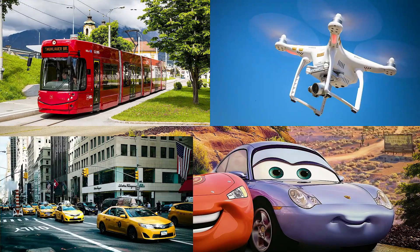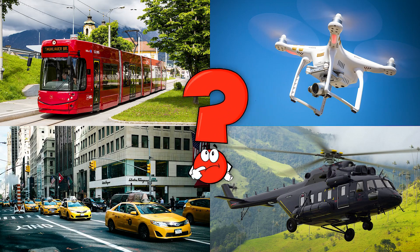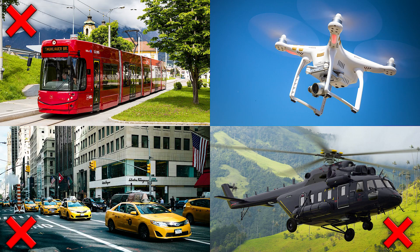Which picture shows the drone with its spinning rotors soaring in the sky? Drones are unmanned aerial vehicles used to capture breathtaking aerial footage and photos.